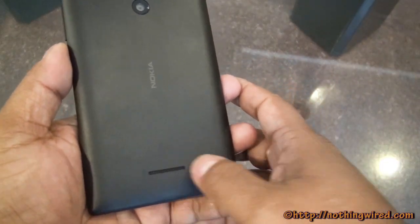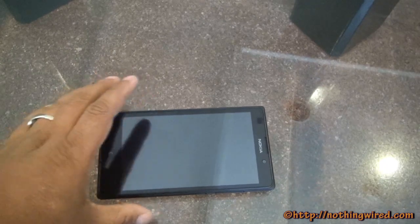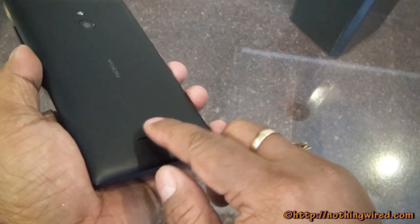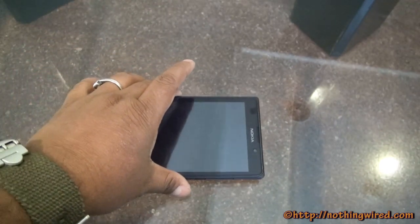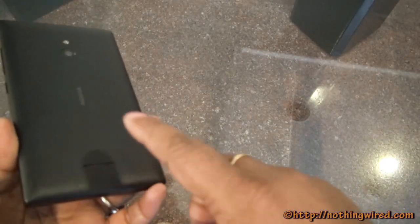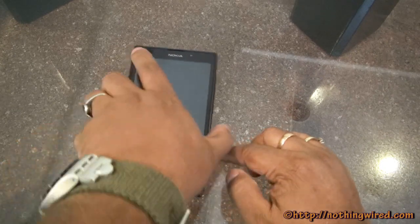There's nothing on the speaker grill that will allow sound to come out when the device is kept on a flat surface, so I suspect the sound will be obstructed. Normally you'd see an elevated part of the grill so that when placed on a flat surface the elevated section lets the music out. But since this is totally flat, I think the music would be obstructed. We'll have to check that out when the device comes to our lab for a full review.